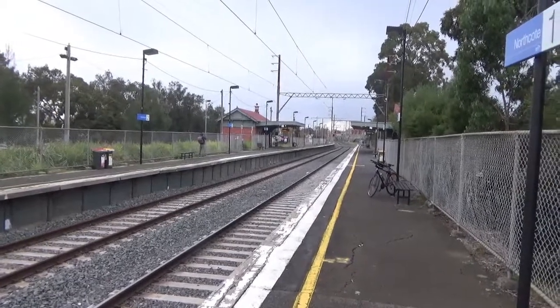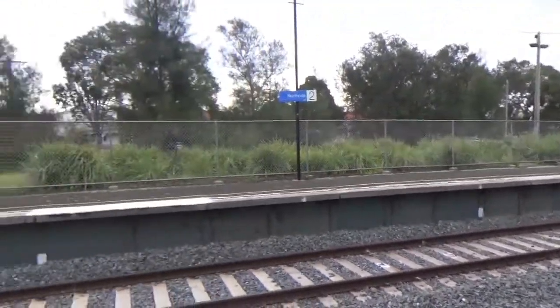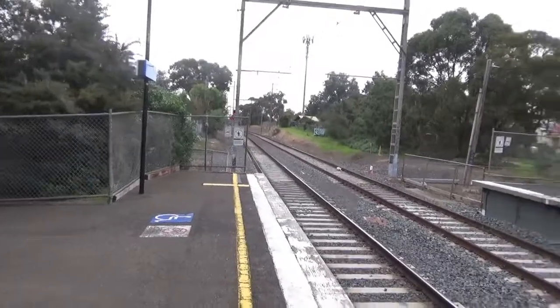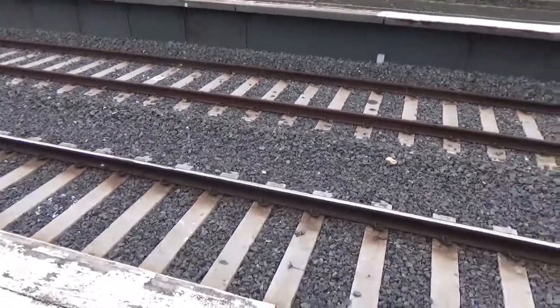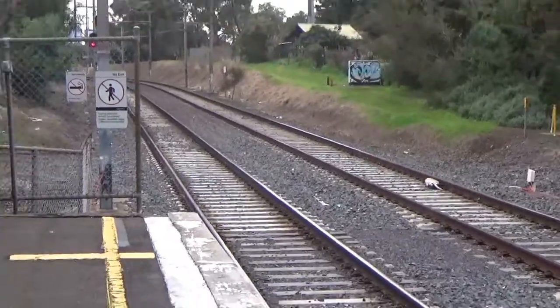Now looking towards Mernda and platform 2, looking towards the city this way. You can see that the lines here have actually been re-sleepered, probably relatively recently, which is interesting. Up the track is also the case.